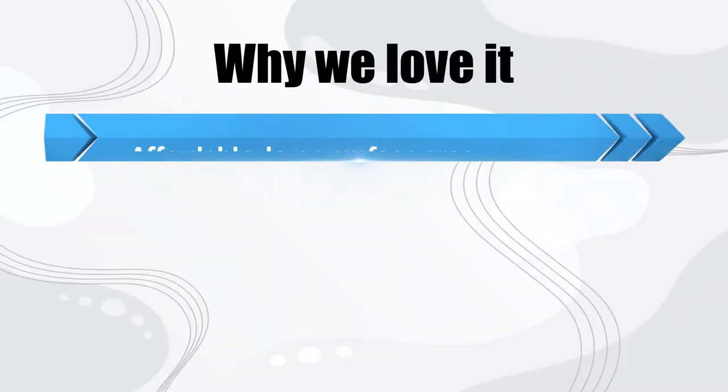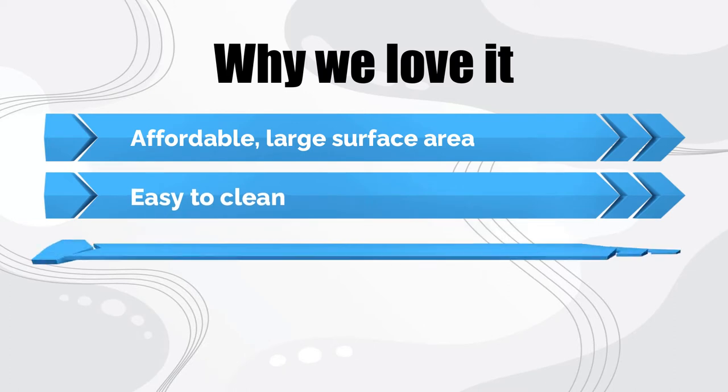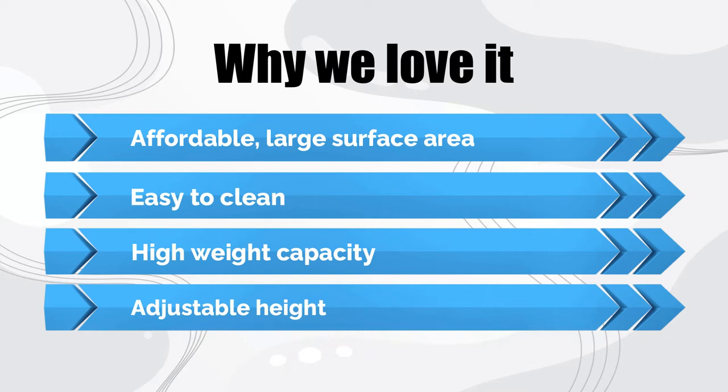Why we love it: Affordable, large surface area, easy to clean, high weight capacity of 200 pounds, and adjustable height.